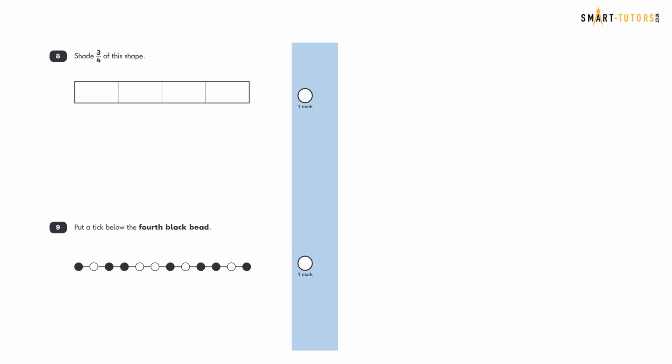Question eight: shade three-quarters of this shape. The shape is already divided into four equal parts, so you just need to shade three of those four parts, because three upon four means three out of four equal sections.